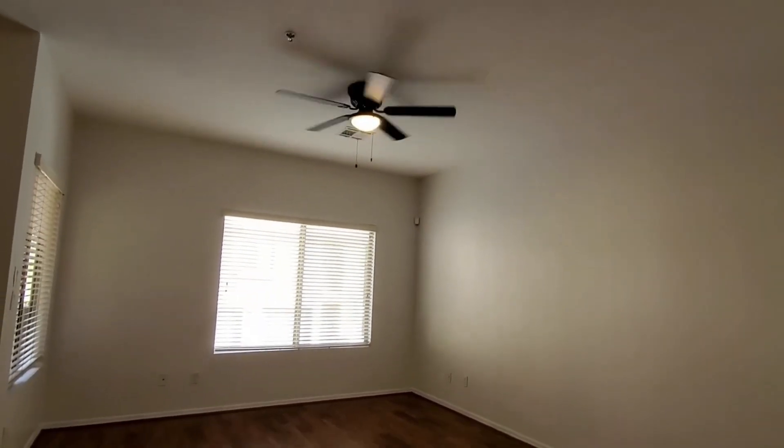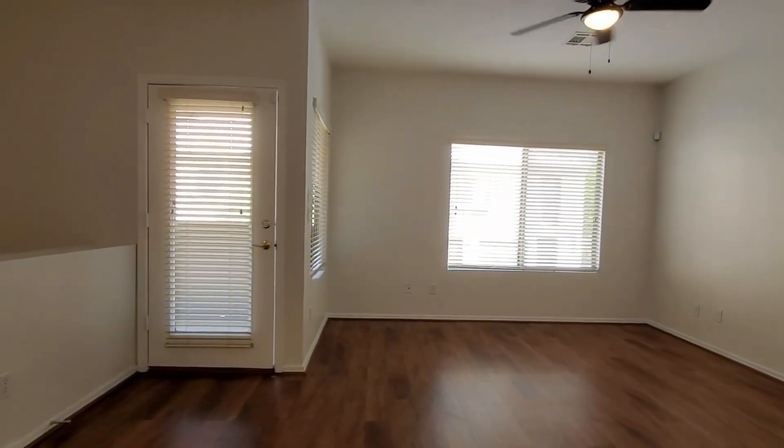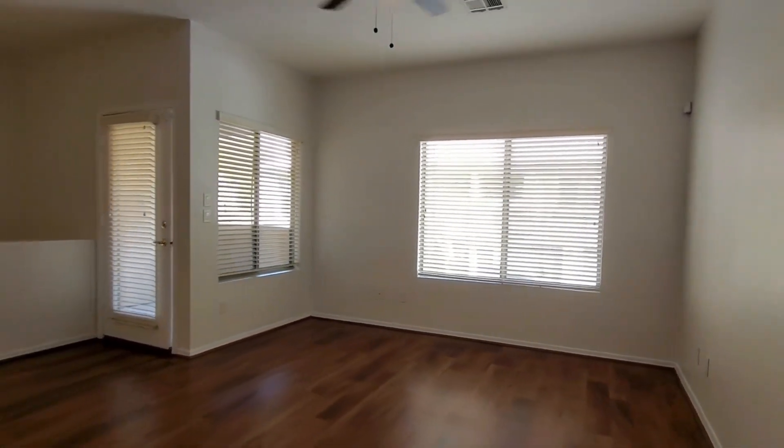If you are interested in making this your home, please visit us at our website, www.leaseaz.com. You can view more photos of this home, make an appointment to view it at your own convenience, and apply for this home as well.